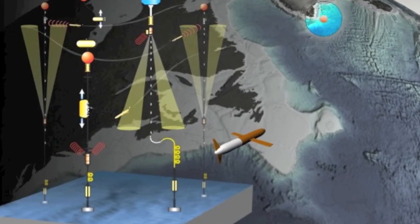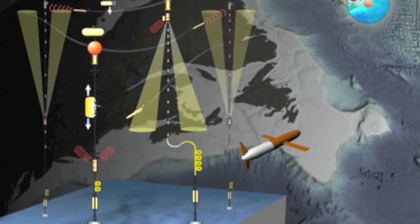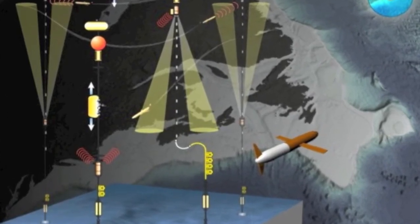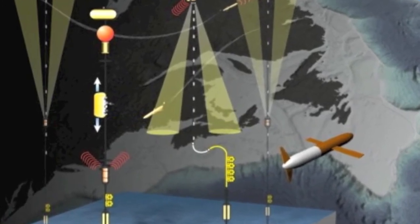It's composed of four moorings and three gliders that fly through the water, collecting data between the moorings. These will collect data at the air-sea interface as well as throughout the 2,800 meters, or 1.5 miles, of water that the mooring is housed in.